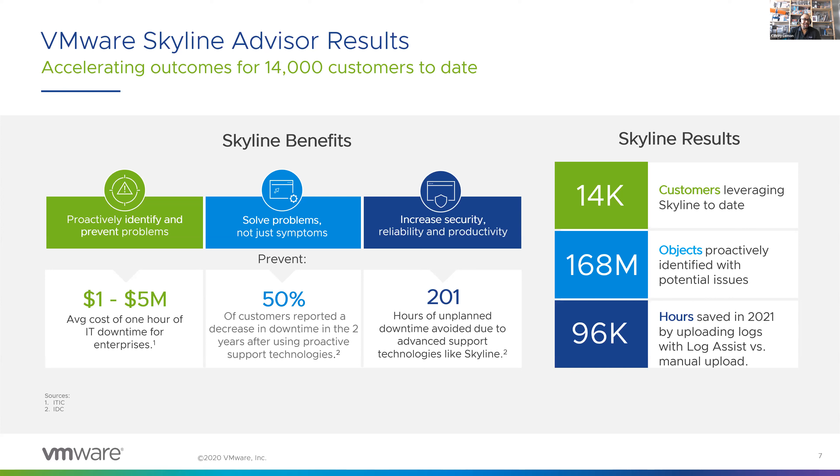For the customers who have adopted Skyline, Skyline has helped over 14,000 customers identify 168 million objects in their environment with potential issues. Because of the proactive support technology that Skyline provides, customers have proactively resolved more than 73% of those on their own. On the reactive side, Skyline also supports you through our log assist feature, which is 17 times faster than the manual log upload and transfer process — translating into nearly 100,000 hours saved. Log assist removes that pain, giving you that valuable time back to do more meaningful work.